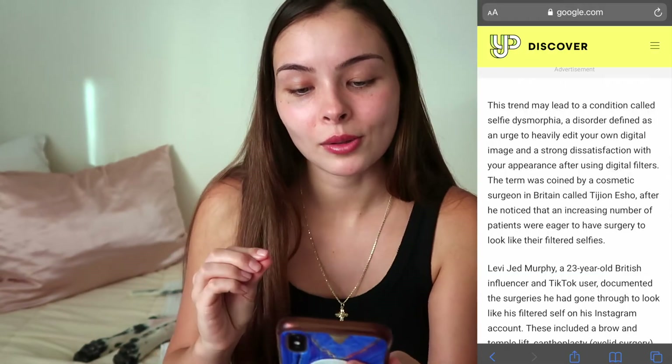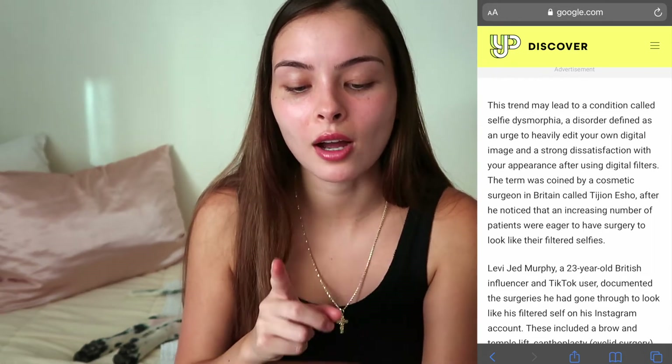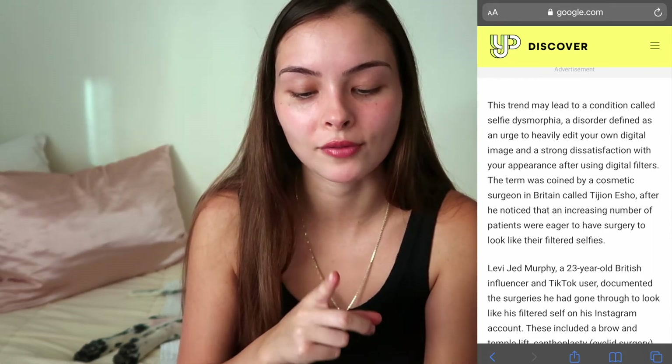People talking about the Instagram face trend — achieving this Instagram face may lead to a condition called selfie dysmorphia. It's a disorder defined as an urge to heavily edit your own digital image and a strong dissatisfaction with your appearance after using digital filters.